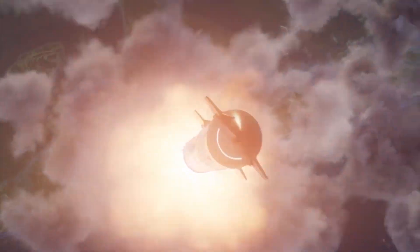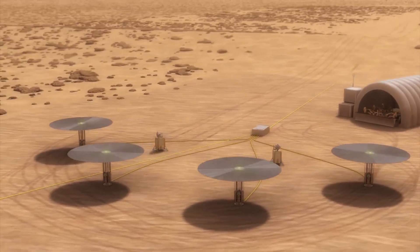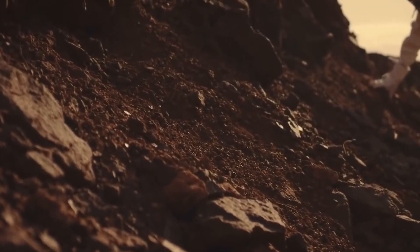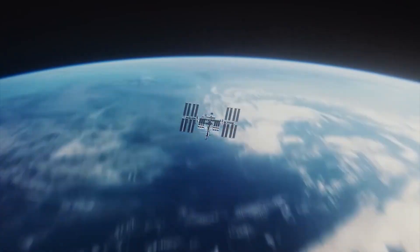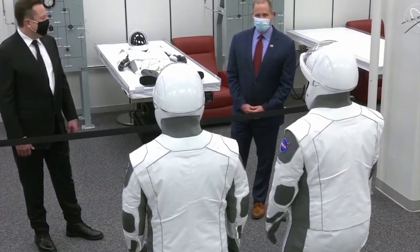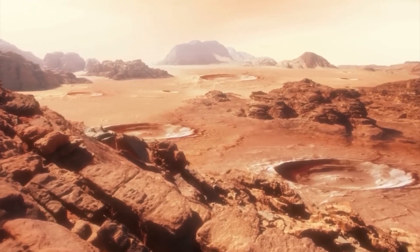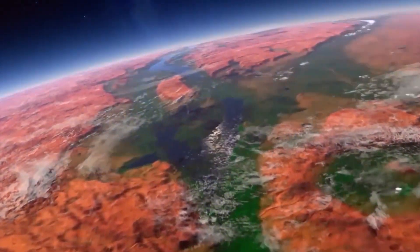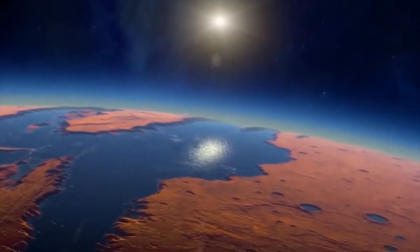Space travel is inherently dangerous and expensive, and there are concerns about the potential environmental impacts of colonizing other planets. We must also consider whether we should prioritize solving problems here on Earth before looking to colonize other planets. These are complex and challenging questions that require thoughtful discussions and debates. As a society, we must come together to consider our priorities and weigh the benefits and risks of space exploration and colonization.